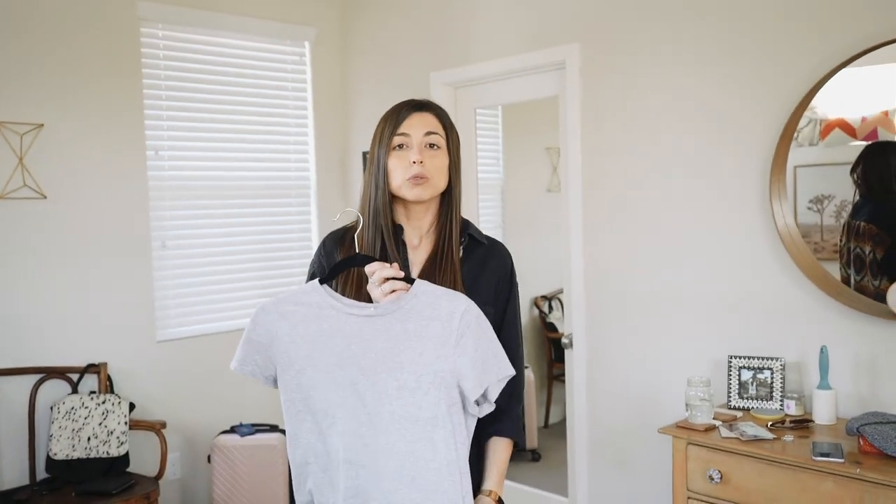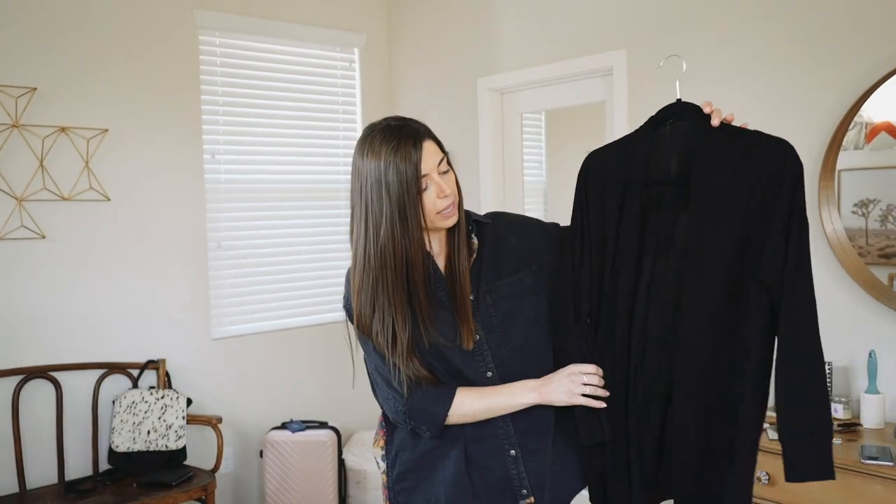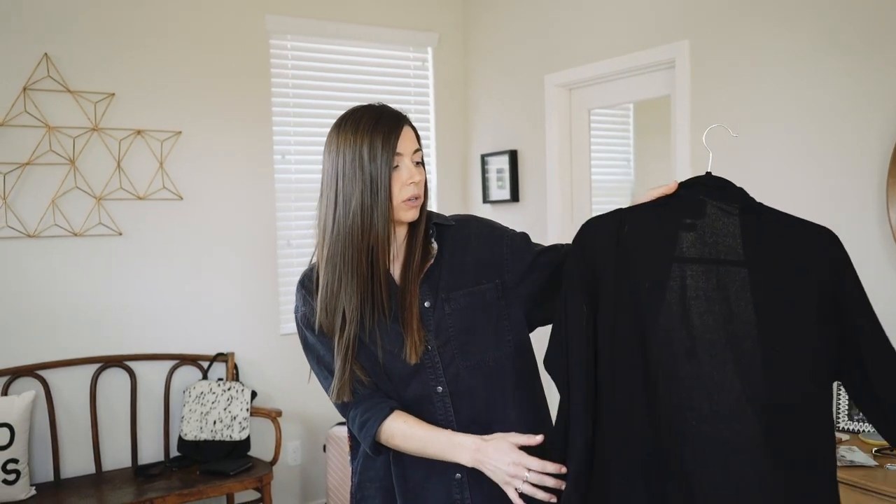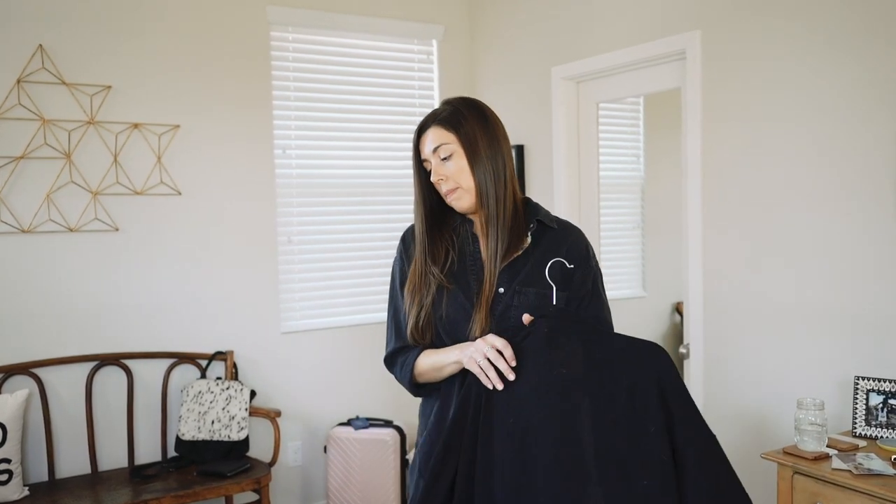I would do a casual t-shirt, something that I'm going to be really comfortable in with a really comfortable bra under it, and then I would pair that with something like this — a nice black shrug that I could also wear when I'm on my trip. It looks a little nicer. You could also go with a nice casual blazer, just something you can kind of double-duty wear all the time.